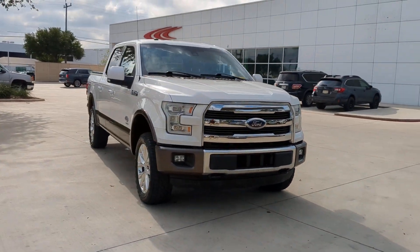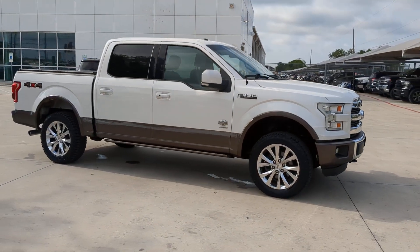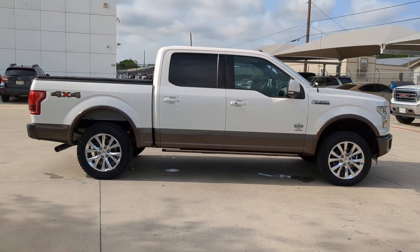Here is a wonderful 2016 Ford F-150. With less than 90,000 miles on the odometer, this vehicle stands out from the rest.